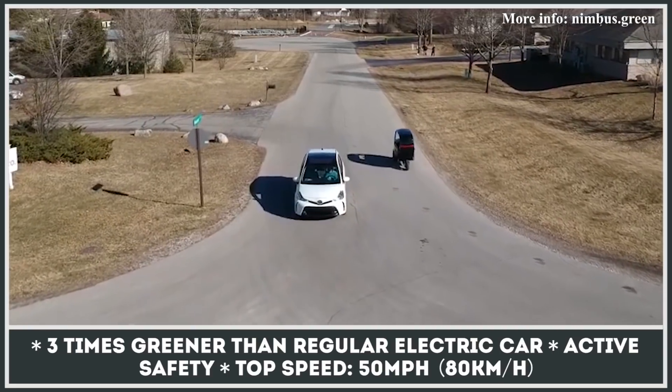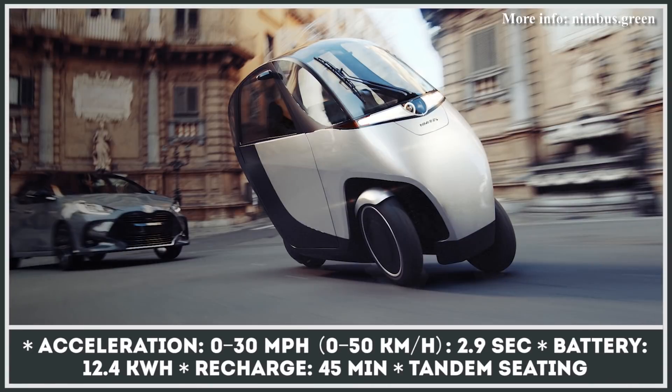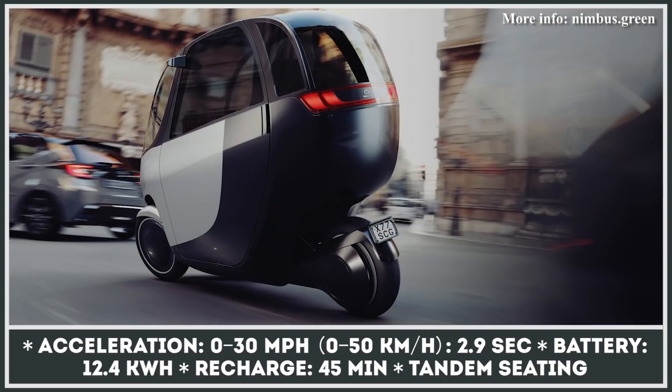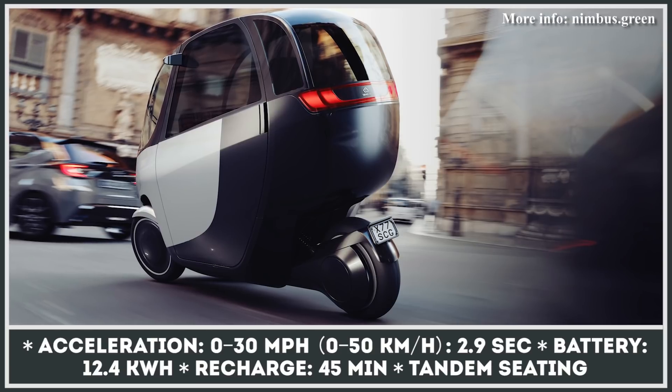Despite being classified as a motorcycle, the Halo is equipped with car-level safety features including high-strength steel and aluminum structure, ABS, traction control, three airbags, and an array of sensors for the active safety system. The vehicle can be purchased outright or rented on a monthly basis for as low as $100.